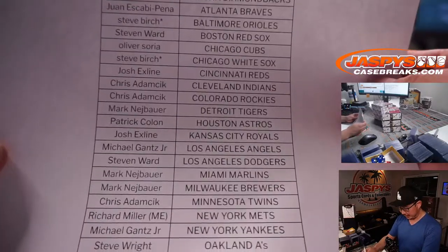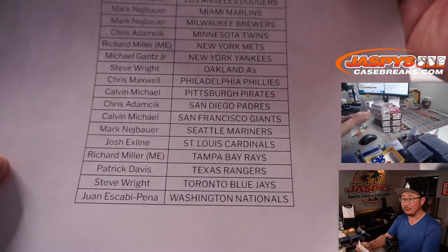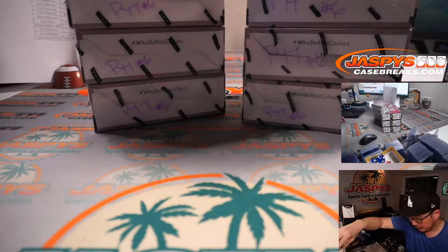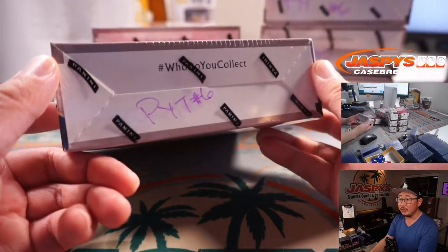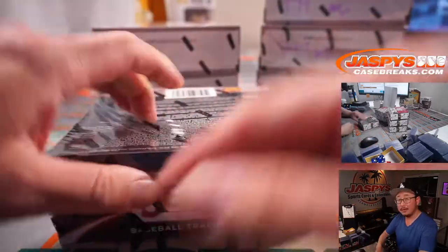Steve Birch knocking out the Orioles and the White Sox — get double last-fought mojo, thanks to him. Thanks everybody for making this happen. We popped open break five a little bit earlier tonight and marked the second half of the case, pick your team six, so we all know it's from the same case.